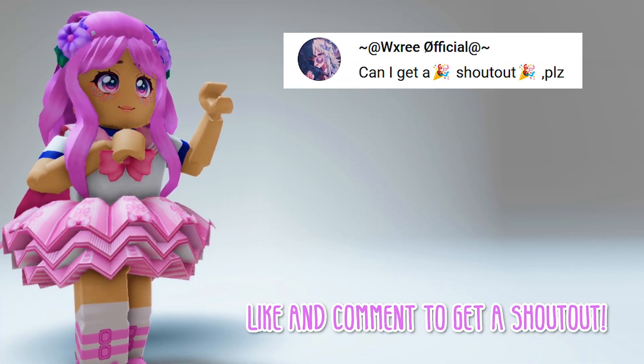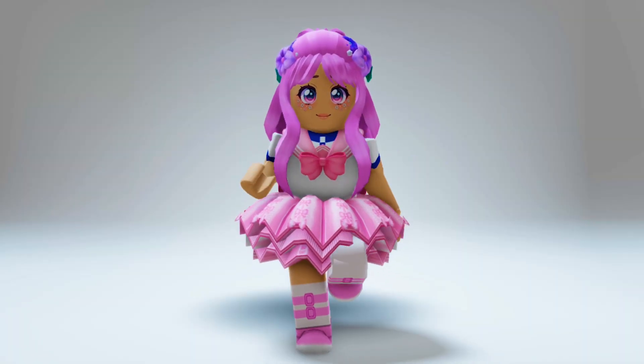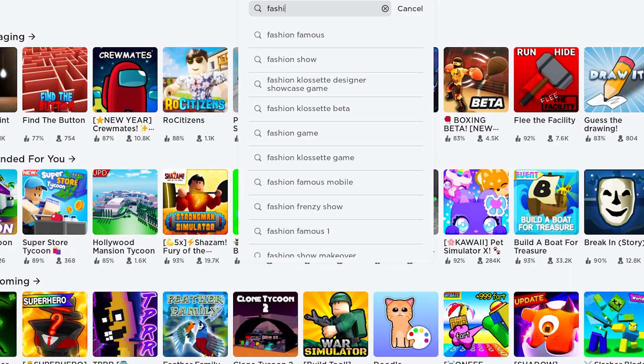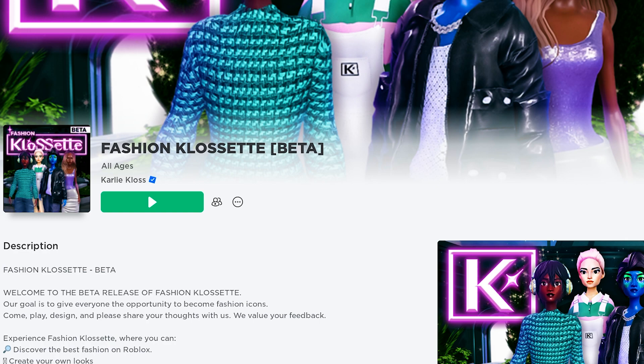Also, shout out to Wexery Official, Mysterious Plays, and Evade Lover. Let's get going. In the search bar, type fashion closet. This icon. The game is developed by Karlie Kloss.